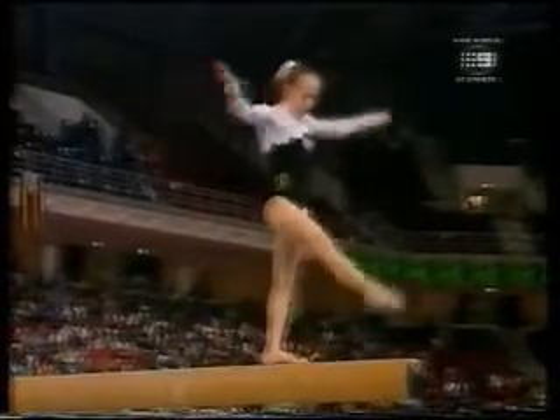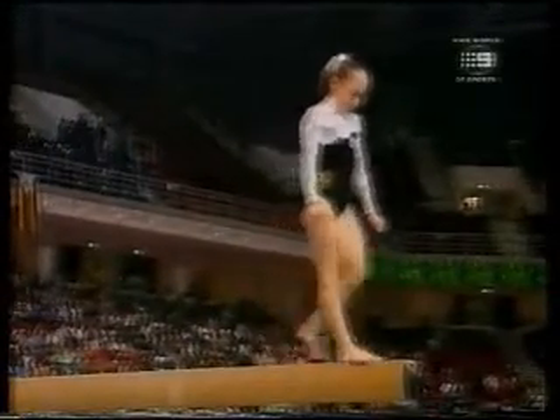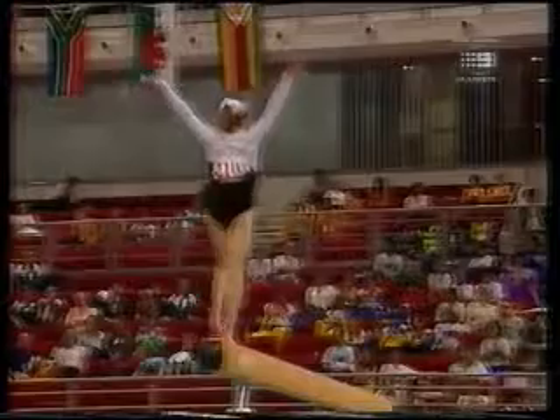Now here's where she had problems in the individual all-around — a complex series, flick flick to two layout, beautifully done.